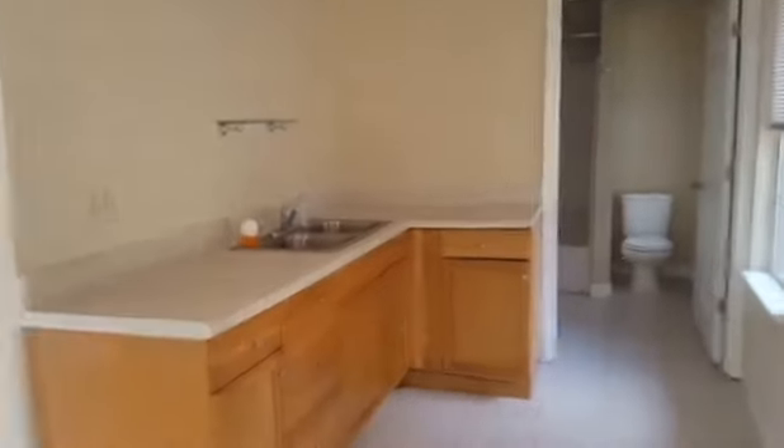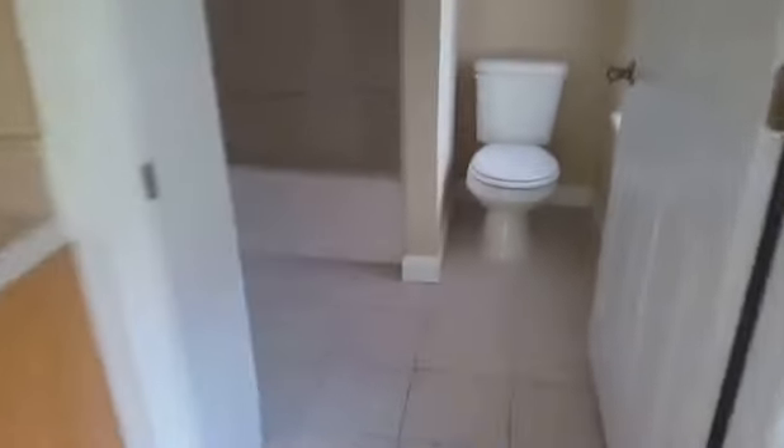There's a little kitchenette and a nice full bath in the efficiency apartment.